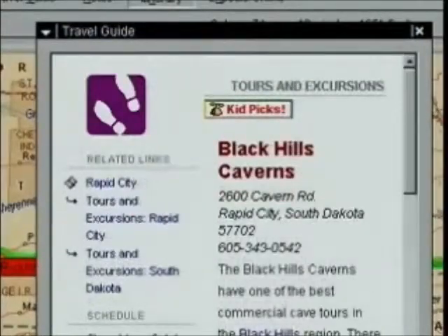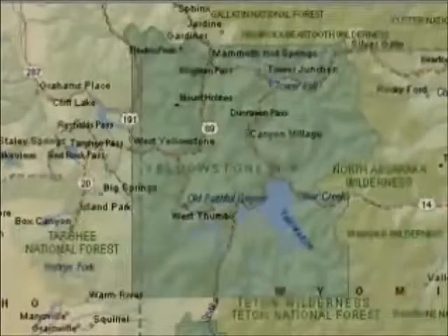But what about kid pics? Highlighting thousands of kid-friendly places, tours, and activities. Expedia Trip Planner 98 has detailed terrain maps for over 75 national parks.